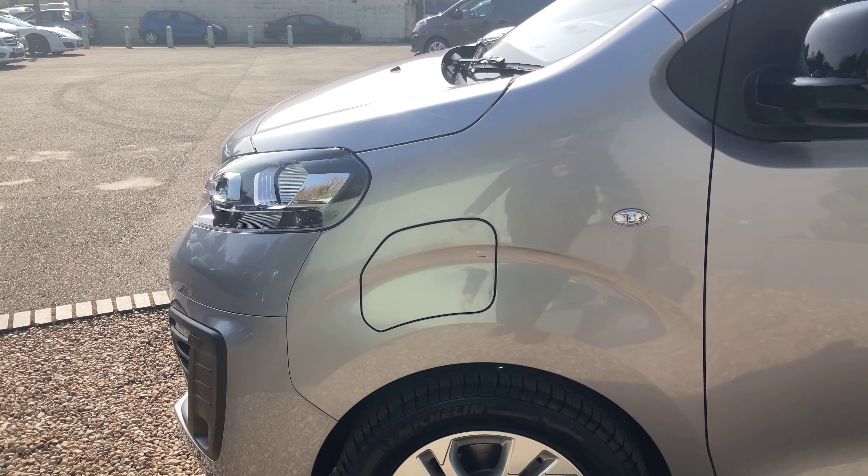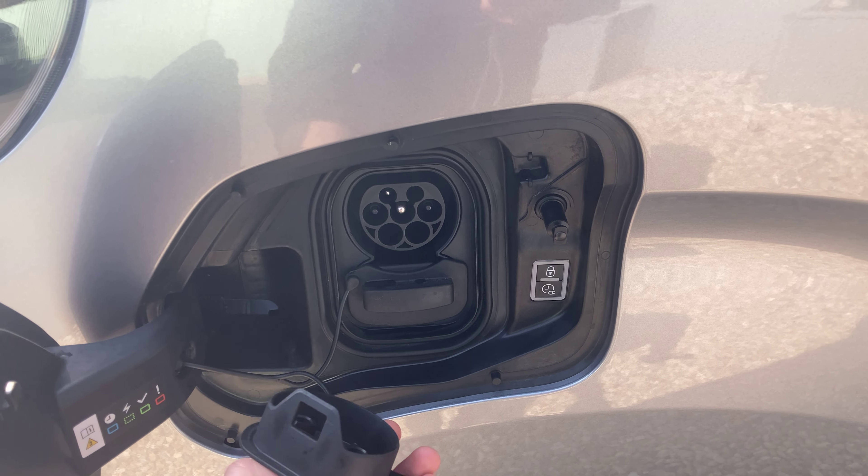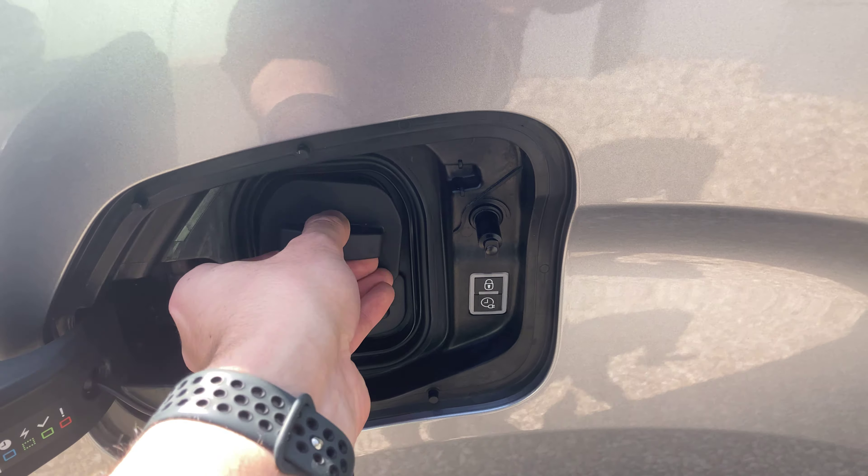Just on the front here, this is the flap for your charging cable. As I showed you in the rear, you take this out and you can slot it in.